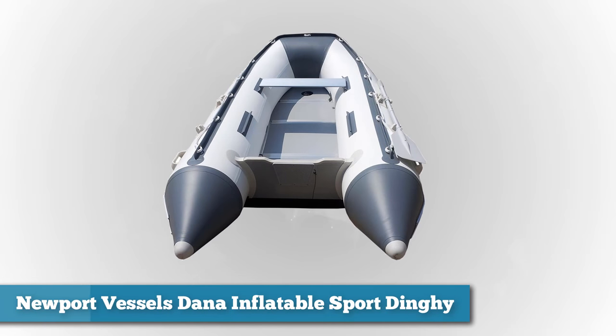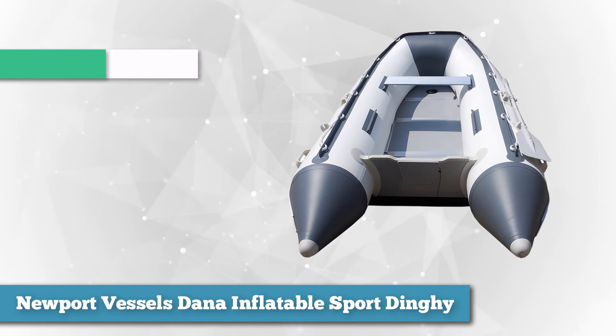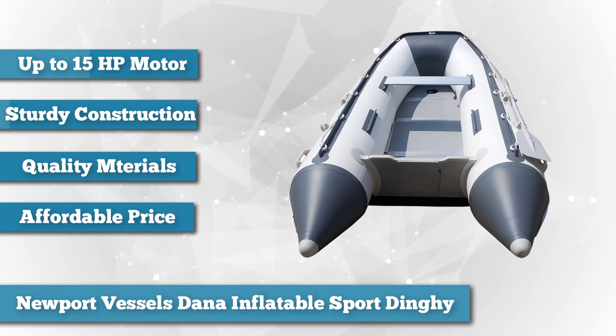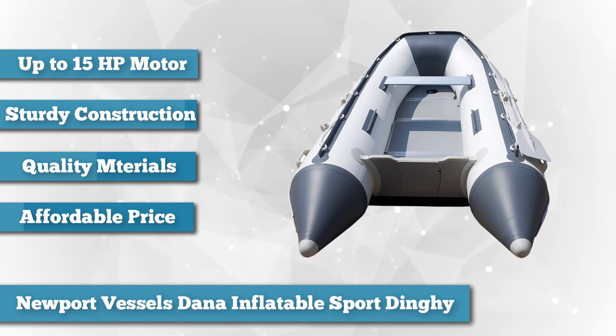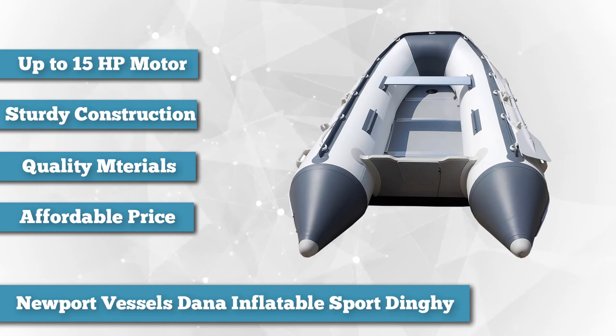To finish our list, we have the Newport Vessels Dana Inflatable Sport Dinghy. Newport is bringing us the last boat on our list, which is another addition to the dinghy class of boats. Like the Shark 9.8, the Dana dinghy is made from advanced, tough materials and supports tons of load options and power.